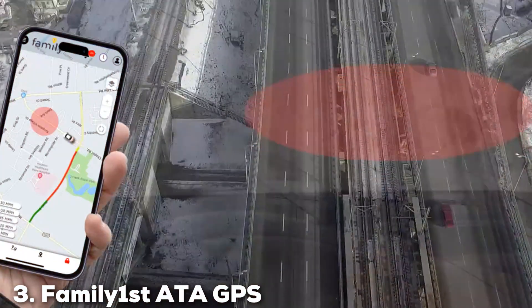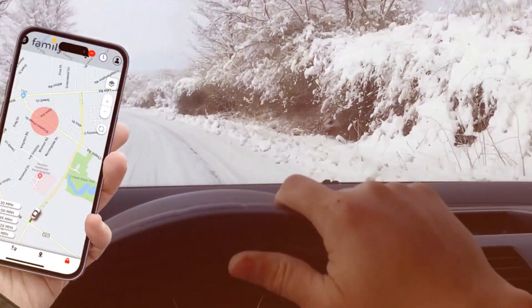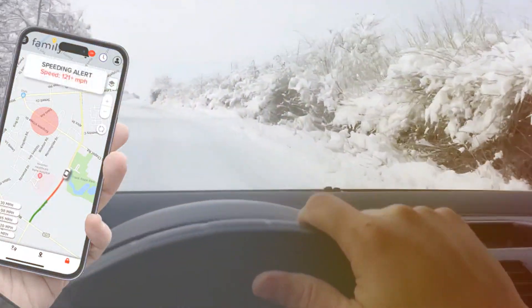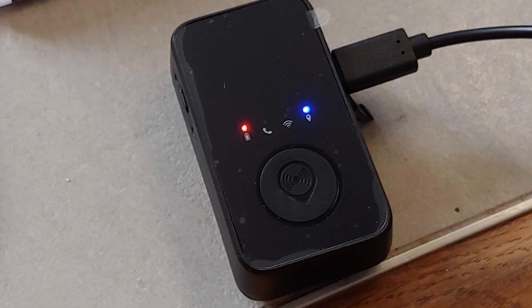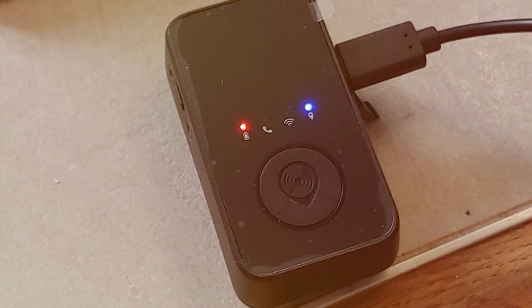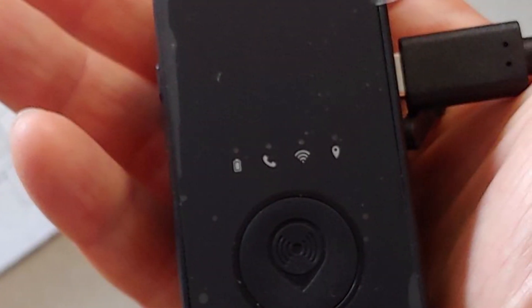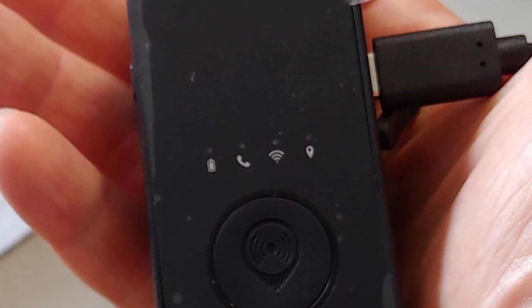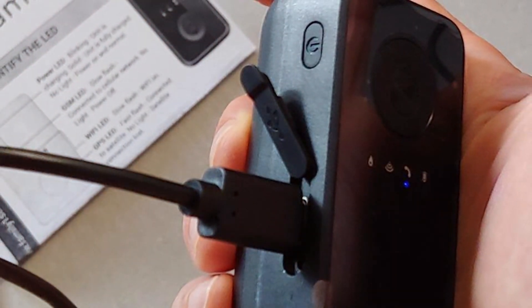The number 3 position is held by the Family First ATA GPS Tracker for Cars. When it comes to keeping your family safe and your vehicle secure, the Family First ATA GPS Tracker is an exceptional choice. This GPS tracker is designed with family safety in mind and offers a range of features to ensure peace of mind on the road. The Family First ATA GPS Tracker provides accurate and real-time location information for your vehicles, so you always know where your loved ones are. Whether you are monitoring a teen driver or tracking a family road trip, this tracker has you covered.